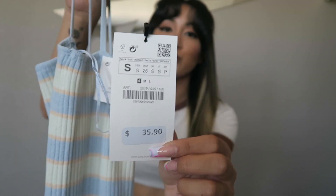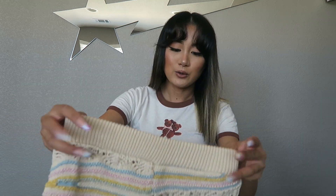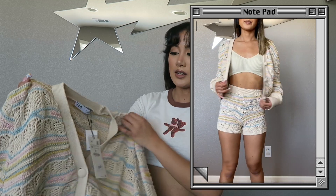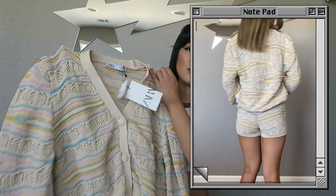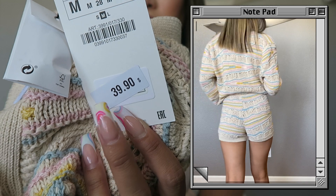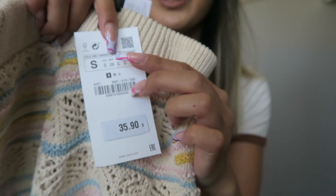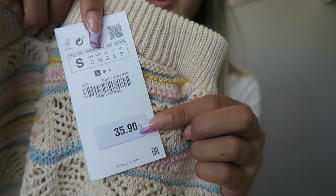I also picked out a knit set — a lot of knits this summer! They were sold out in a size small for the cardigan so I grabbed it in a size medium. The original price of the cardigan was $39.90 and I got it for $25.99. For the matching shorts I got a size small — original price $35.90, on sale for $22.99.